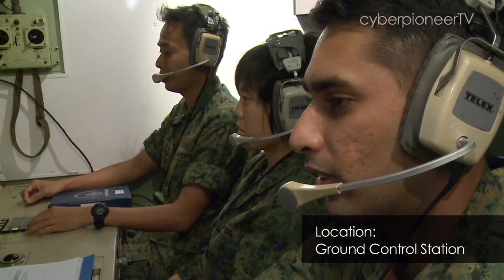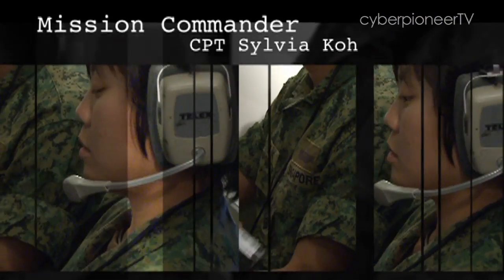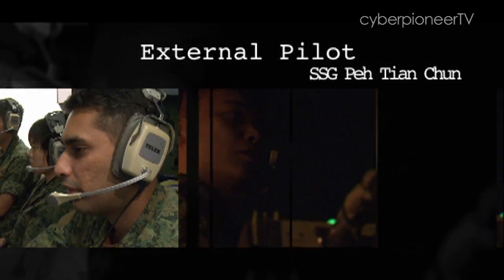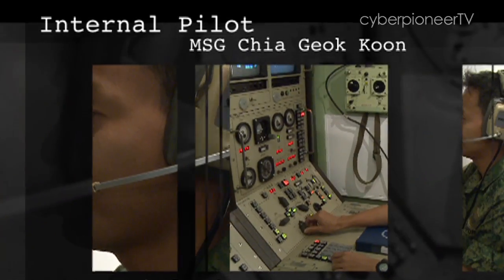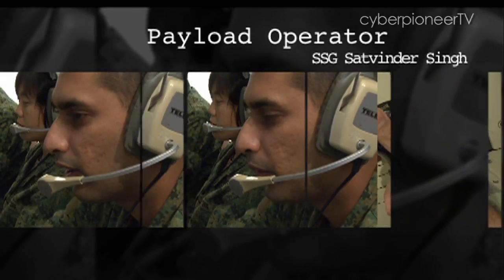While all three of them are UAV pilots, they have different roles to play. Captain Sylvia here is the mission commander — she heads the crew of four, including the external pilot you saw earlier. The crew also includes an internal pilot, who flies the UAV in the best profile to support the payload operator, who controls the camera on the UAV.